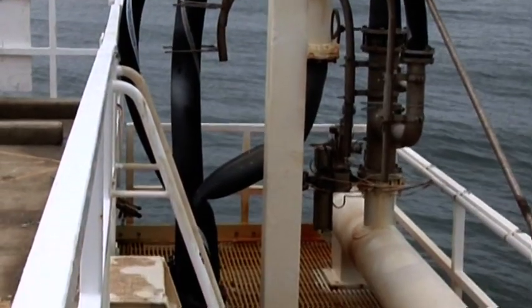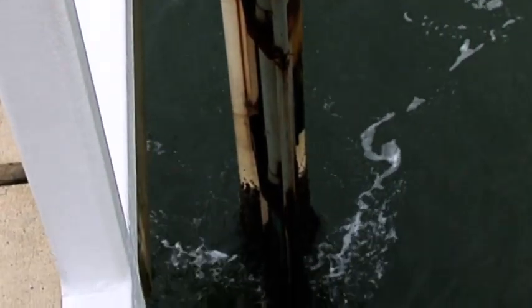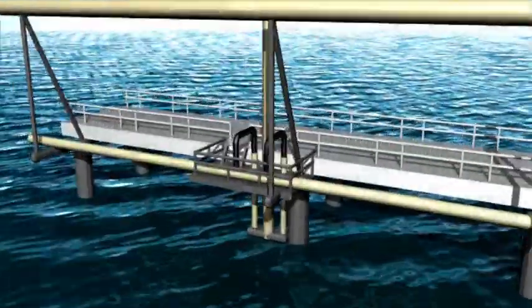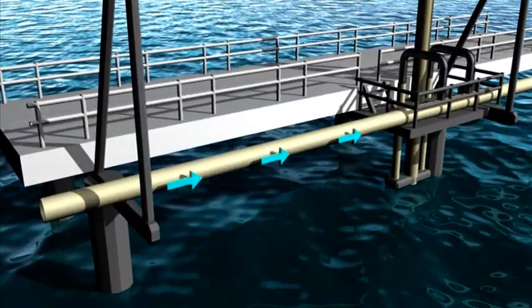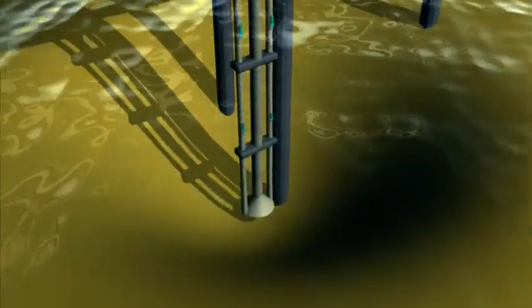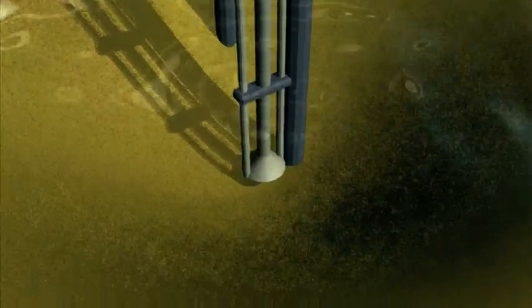Along the 450 metre long jetty are ten submerged jet pumps, working mostly at night, with four operating at one time. These jet pumps, with no moving parts, work by pressurised water from the Tweed River. Waves carry clean, drifting ocean sand into cone-shaped hollows on the sea bed. This series of cones forms a sand trap beneath the jetty.